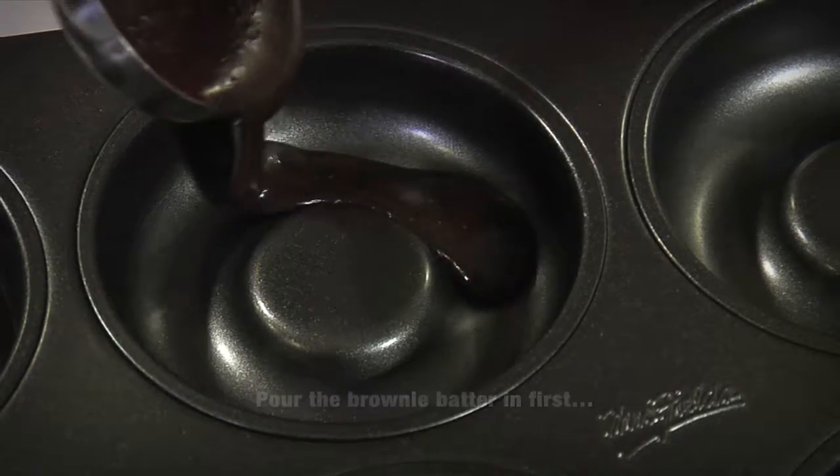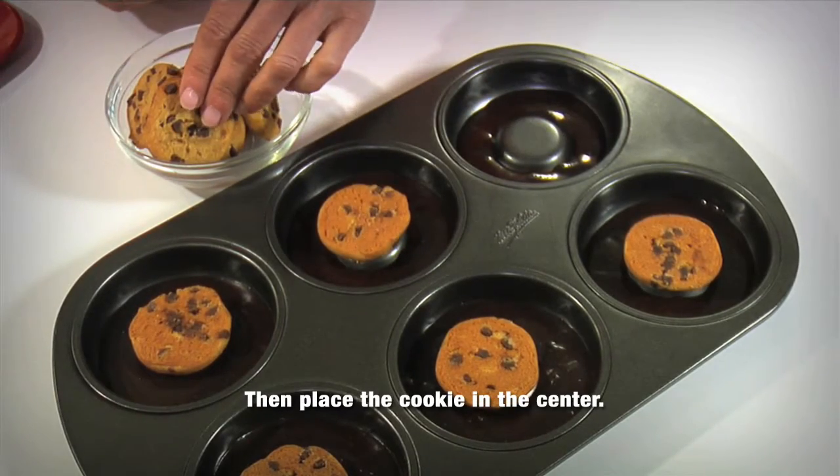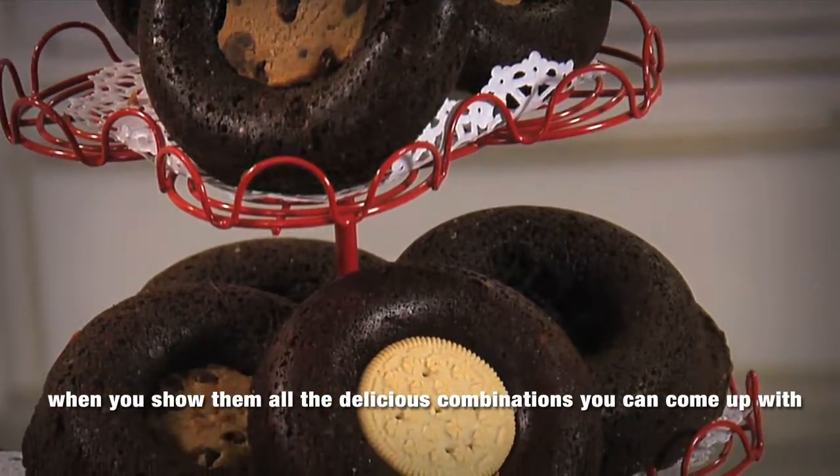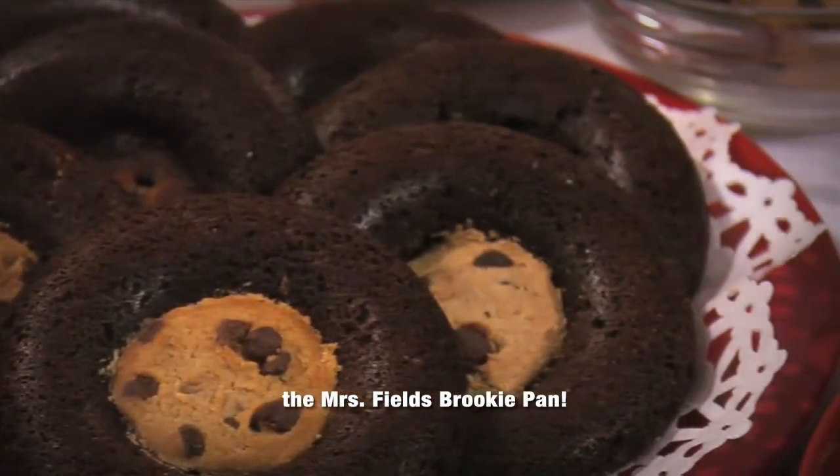Pour the brownie batter in first, then place the cookie in the center. Your kids will think you're a magician when you show them all the delicious combinations you can come up with with the Mrs. Fields Brookie Pan.